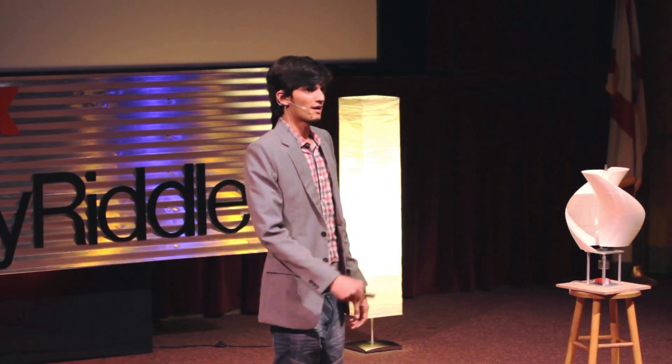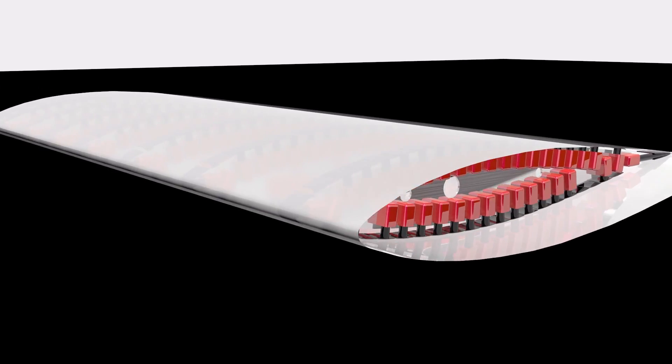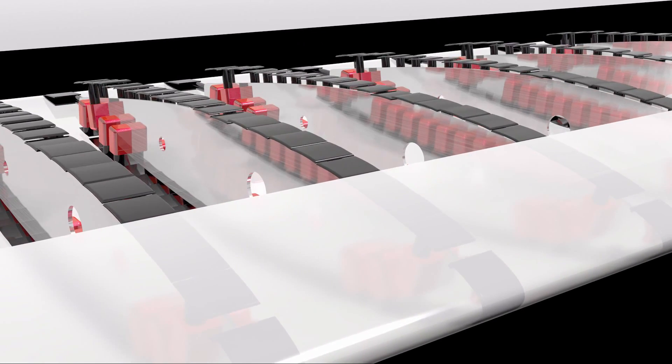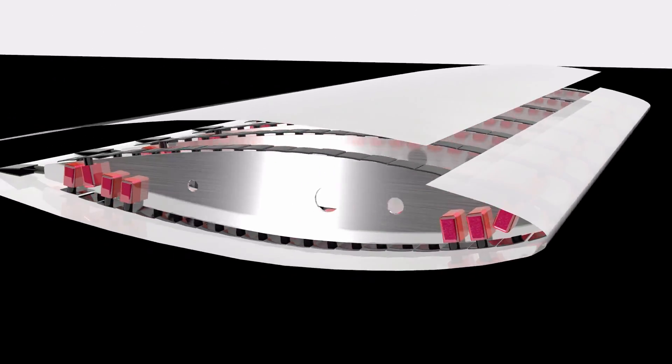This is an artist's rendition of how our concept can be implemented. You see these micro-actuators in the wing — they respond to changes and can morph the wing when required. With our technology, we can morph into any airfoil that exists in the database.